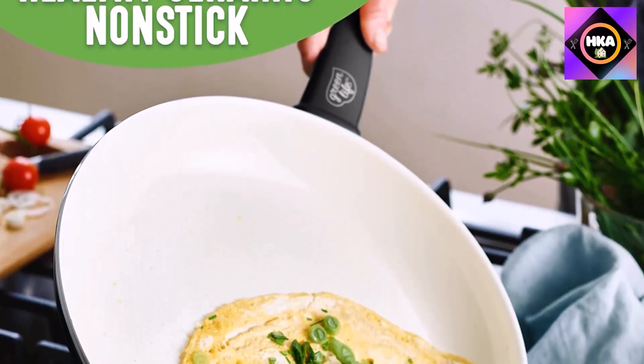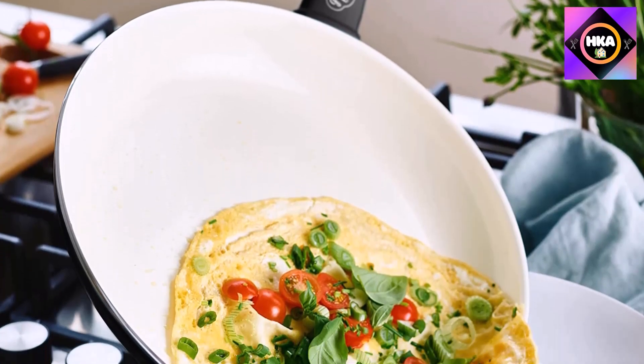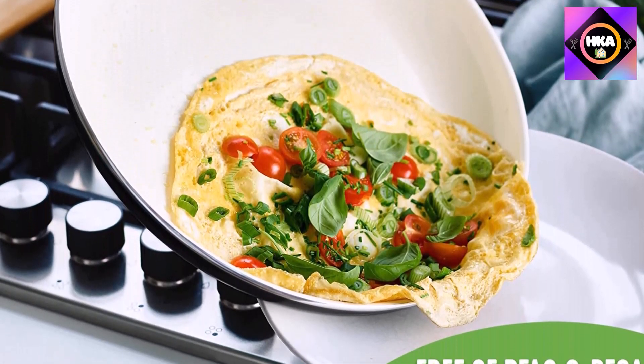Cleaning the set is also easy — just use a soft sponge and soapy water to clean everything.